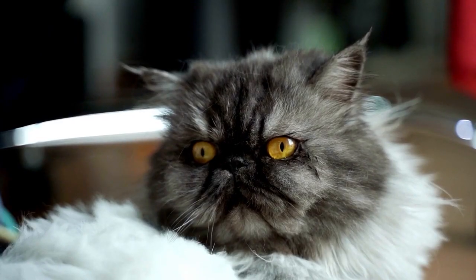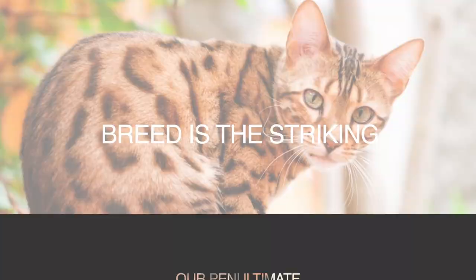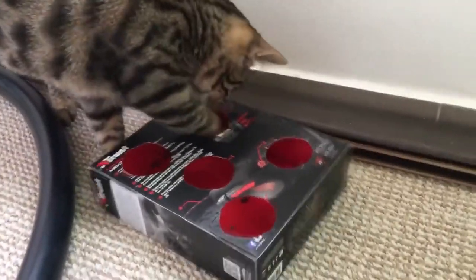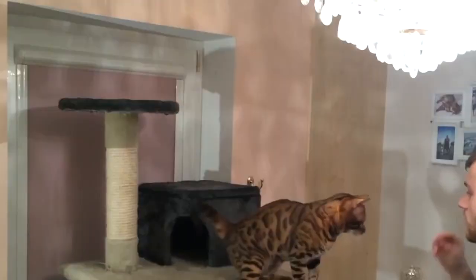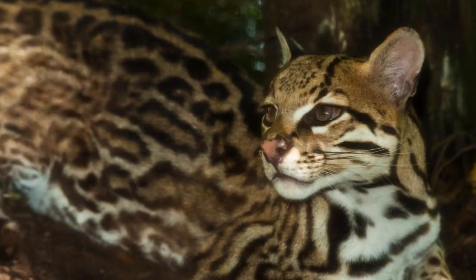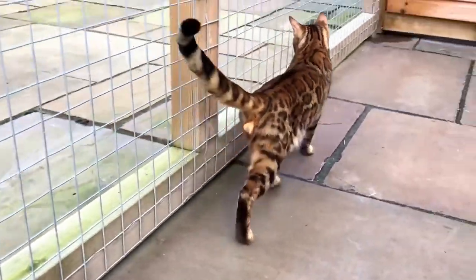Our penultimate breed is the striking Bengal cat. With their wild-looking spots and rosettes, Bengal cats are like miniature leopards. Their active and playful nature adds to their charm, making them a favorite among cat enthusiasts.